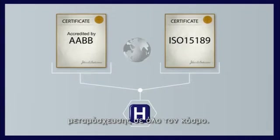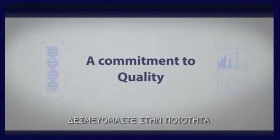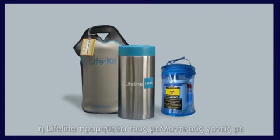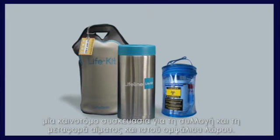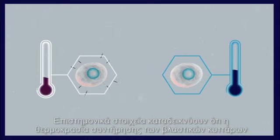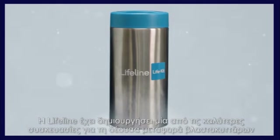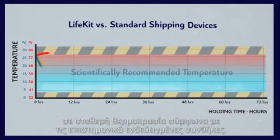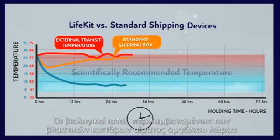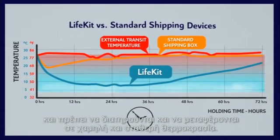At Lifeline, we strive to provide service of the highest possible quality at all levels. Upon registration, Lifeline provides expectant parents with the Life Kit — a novel device for collecting and transporting cord blood and tissue. Scientific evidence demonstrates that the temperature at which stem cells are kept is of vital importance to their viability and quality. Lifeline has created one of the best possible devices for transporting umbilical stem cells at the scientifically recommended steady temperature.